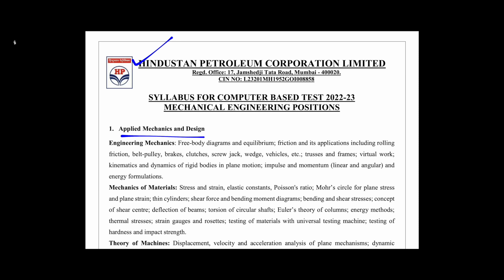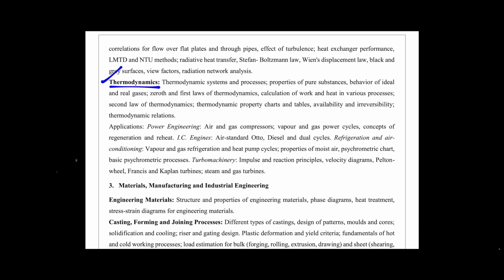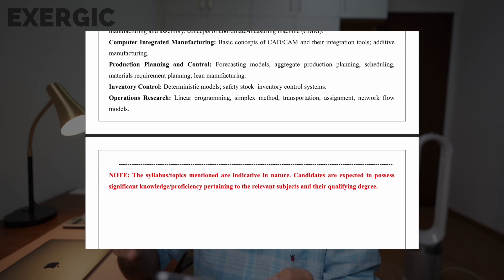If you look at the syllabus, the section names, subject names, even the topic names, even the order of the topics — everything written is exactly the same as GATE. They have just rearranged it a little. It's very funny that even in the syllabus of thermodynamics, topics like power engineering, refrigeration and air conditioning, IC engines, turbo machinery — all of these are written in italics in the GATE syllabus as well, and here they have not changed the formatting. They have taken it in italics itself. Everything is the same — copy-pasted with format. There is nothing additional that you need to cover for the HPCL test other than the GATE syllabus.